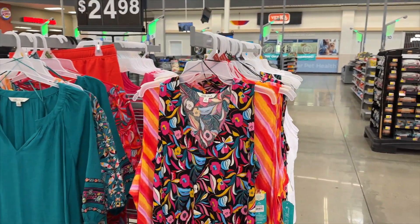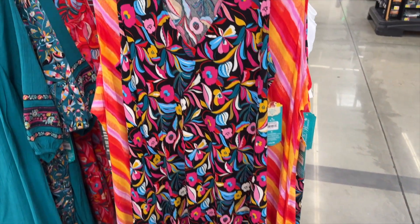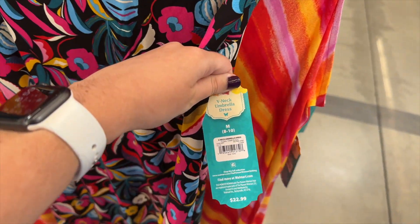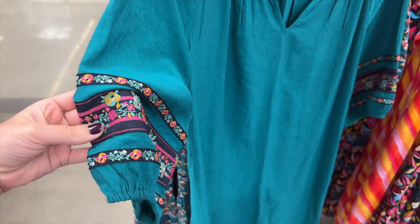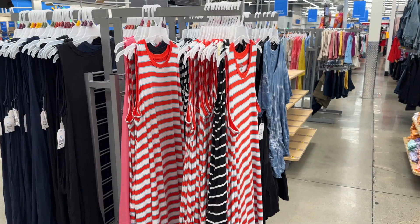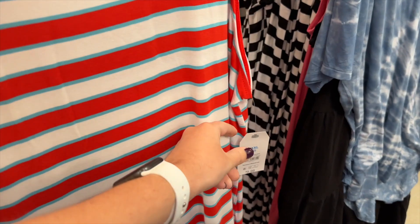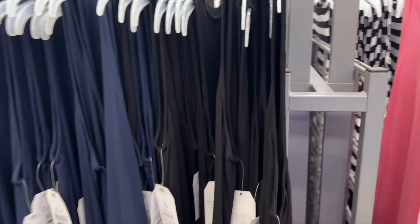I'm starting off with a few honorable mention dresses that I didn't try on. First is this black floral dress from The Pioneer Woman. It's sleeveless with a v-neck and it retails for $22.99. I also found this teal dress that has a bunch of flower embroidery on the sleeves. It has a split v-neckline and this retails for $24.99. This dress I wanted to show because it's a great basic, but I've tried it on before. These retail for $9.98, so very affordable, and they come in a bunch of colors.